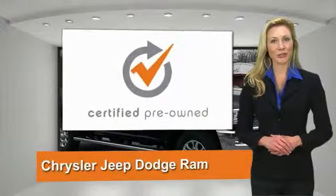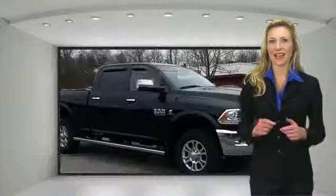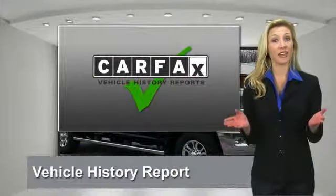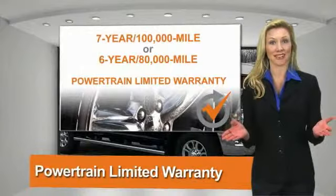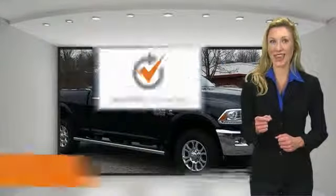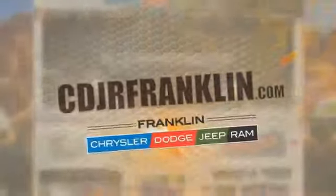All Chrysler Group Certified Pre-Owned vehicles pass a stringent process guaranteeing that only the finest vehicles get certified. Ask your dealer about available lifetime warranty upgrades. Chrysler Group Certified Pre-Owned vehicles — the smart choice, factory backed to go the distance. Thanks for shopping with us; for more information visit cdjrfranklin.com.